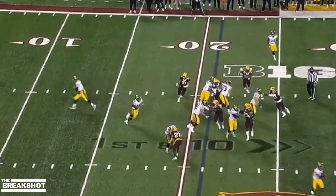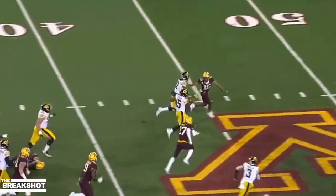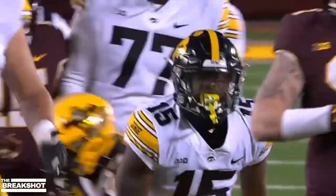Surprising play call. Goodson has a hole, stays on his feet. He's past midfield with a convoy. Finally dragged down — what a nice run for this sophomore, Tyler Goodson.